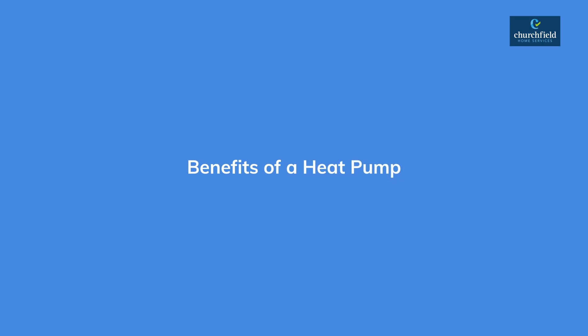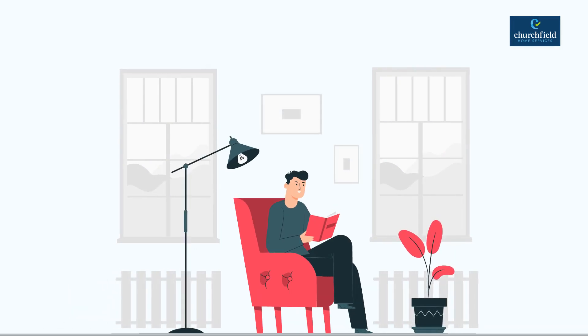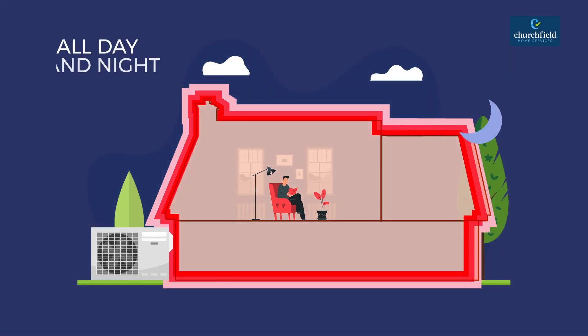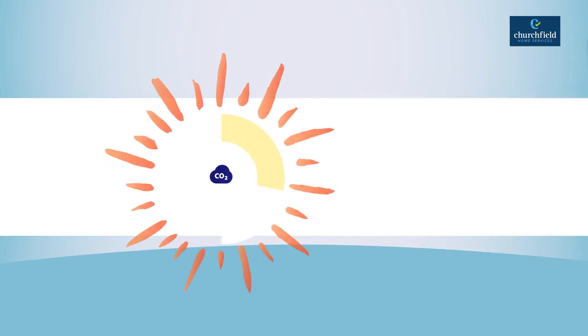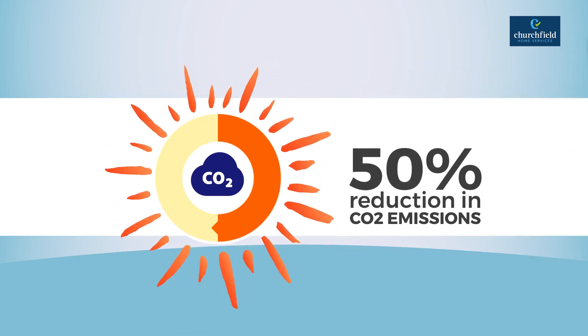The benefits of a heat pump are numerous. However, the biggest difference you'll find after installing a heat pump is the increased comfort of your home — no more cold spots or cold rooms. Instead, you'll enjoy a comfortable and consistent temperature all day, all night. By installing a heat pump, you'll save money on your oil, gas, and solid fuel bills while reducing your carbon emissions. More than that, you'll be future-proofing your home.